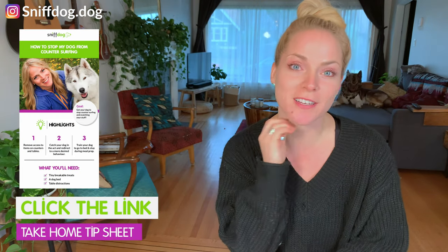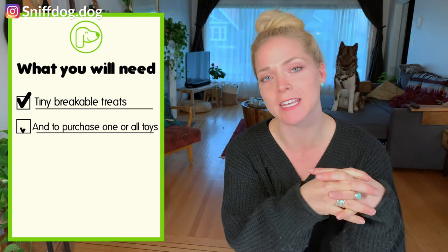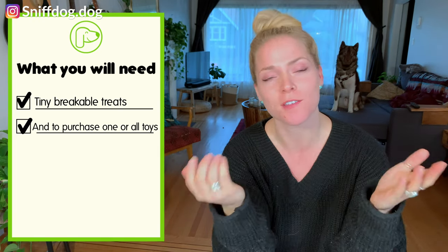Let's get started on today's video. Real quick before we do, don't forget to download the training tip sheet — I made it for you. It's got a summary of the three products that we talk about today. What you'll need for today's video are tiny breakable treats or kibble to put in any of these three toys I talk about, and of course the purchase of one or all three of these toys.